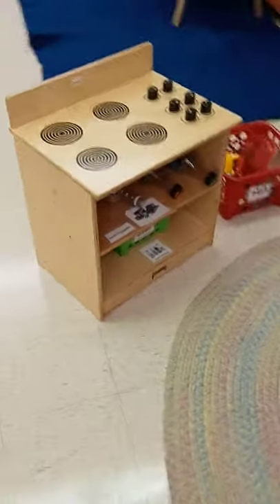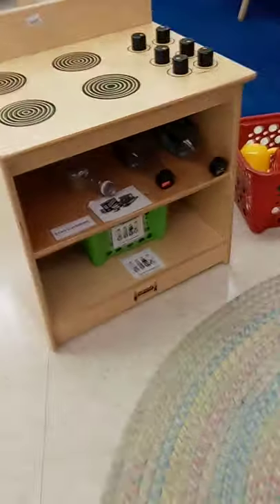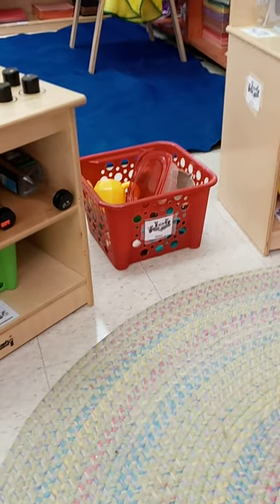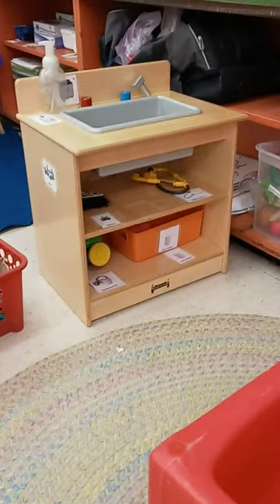I'm going to slowly turn again and now you'll see our dramatic play area. This is where we can play house. You see we have a stove and then there's some play food and bottles. We have some dishes right here.